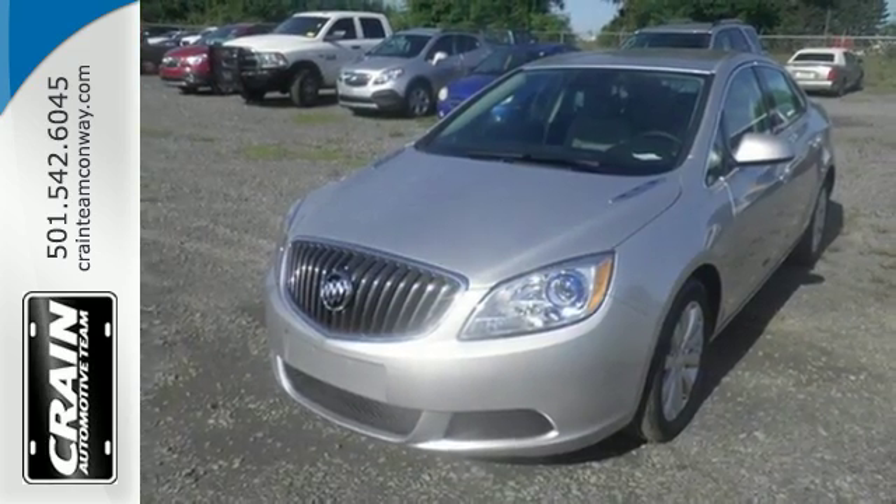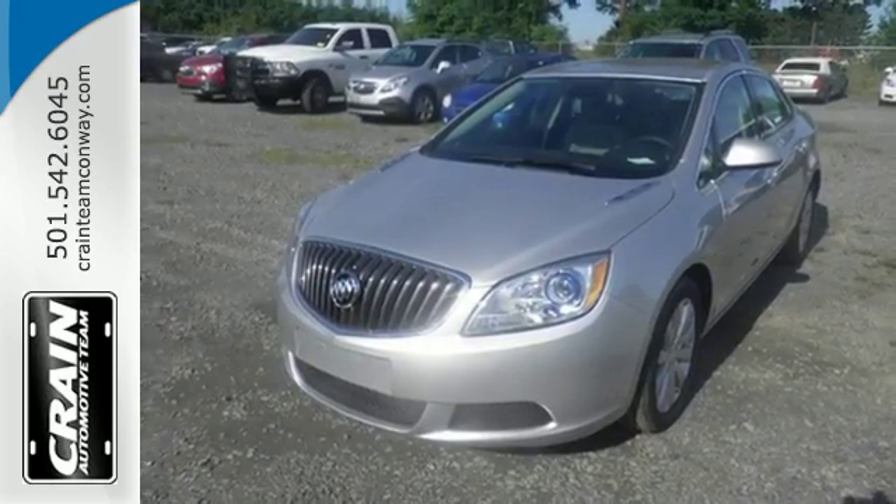When it's time to step into a premium sedan, step into the 2016 Buick Verano. Visit us anytime at Craneteam.com.